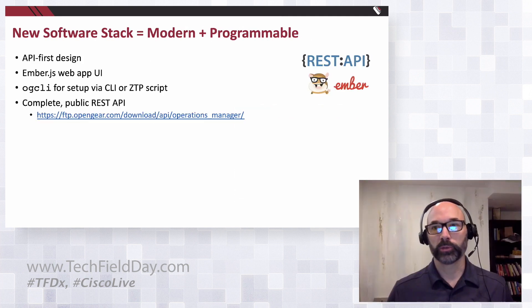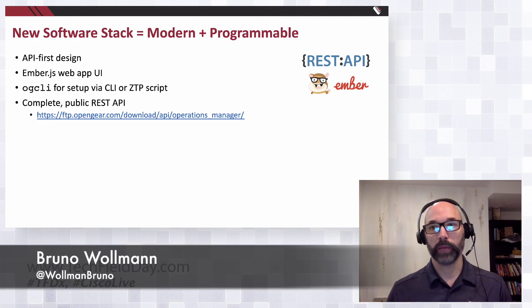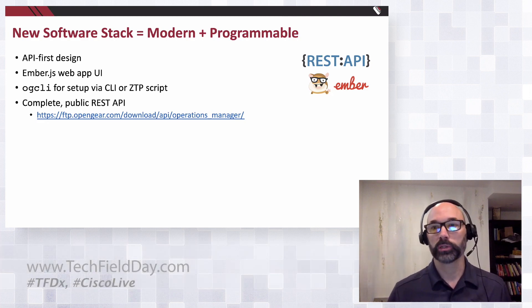Audience comment: deployed OpenGear for customers, very happy with it — Docker support and keeping administrative files local is a great idea. Two questions: do you build hardened solutions for environmental extremes, like manufacturing plants? And for the VLAN-capable switch, is it pure layer two or does it do some layer three as well?